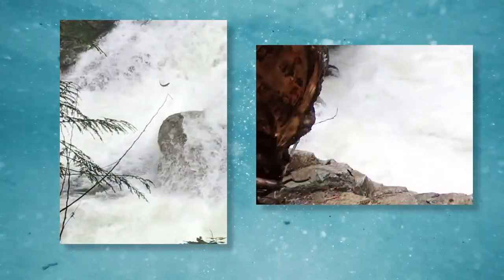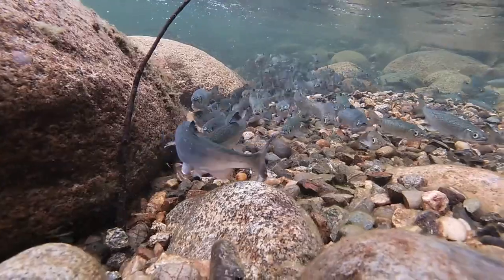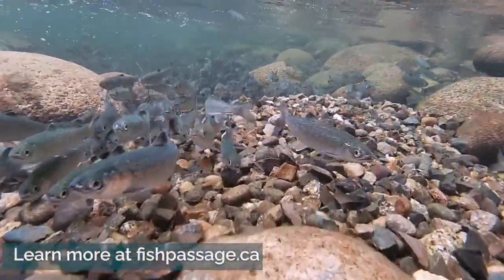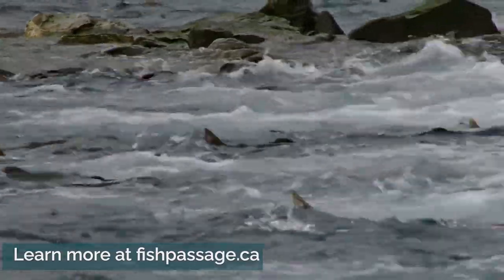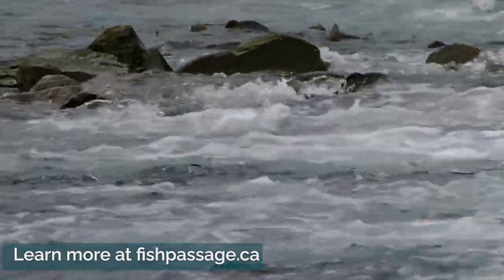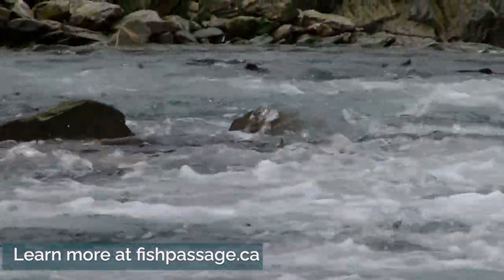creating a new barrier for wild salmon and other species at risk. The Seymour Salmonid Society and their partners removed the rock at the newly created impoundment to restore passage for wild steelhead and coho, chum, pink, and chinook salmon throughout the watershed.